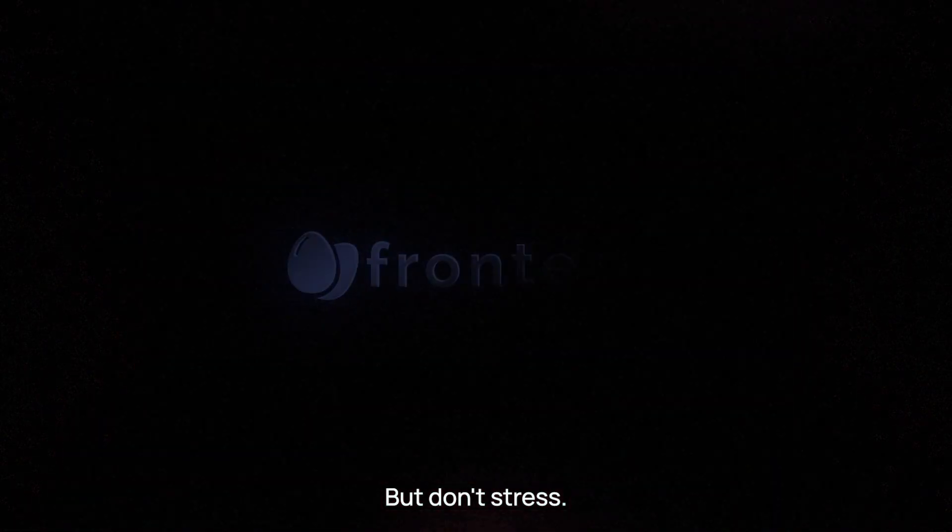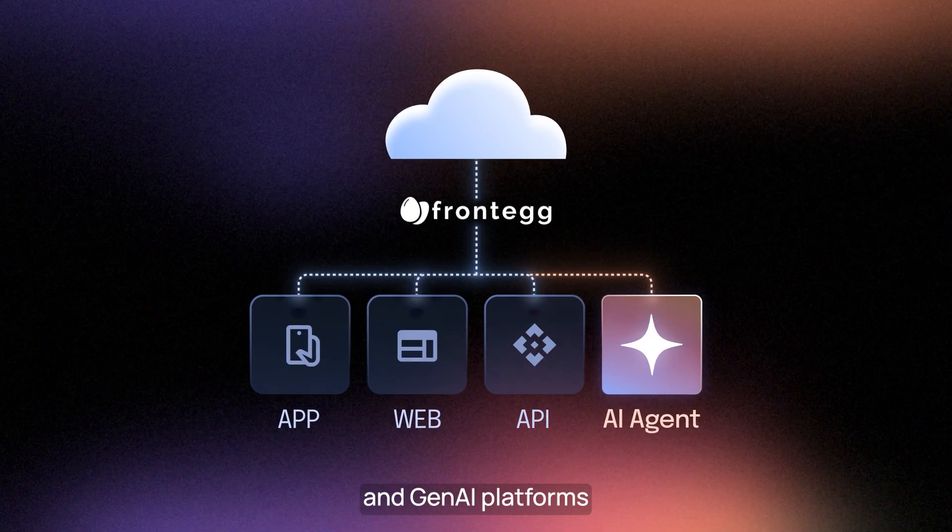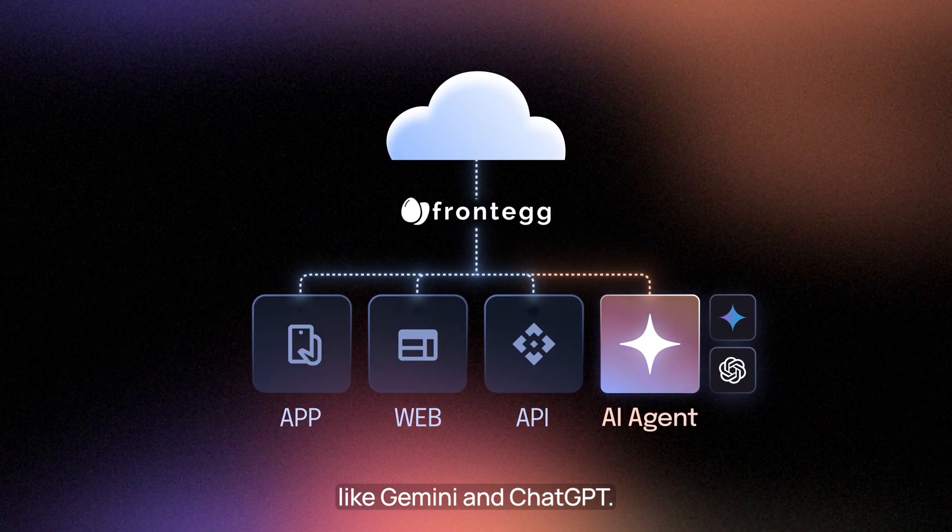But don't stress. FrontEgg makes it easy and safe to open up your product to custom agents and Gen AI platforms like Gemini and ChatGPT.